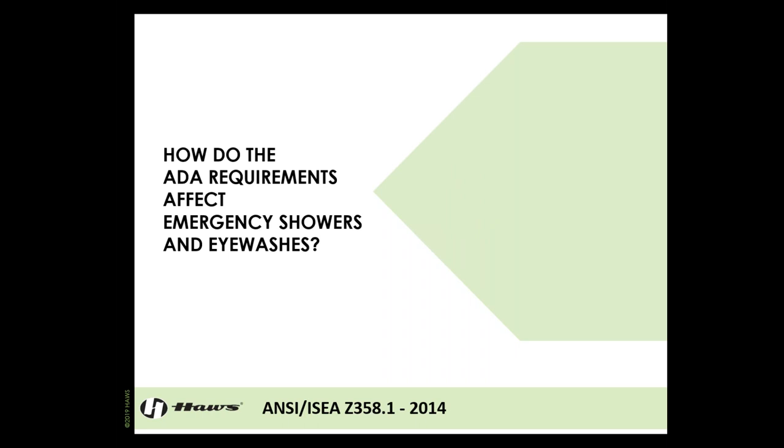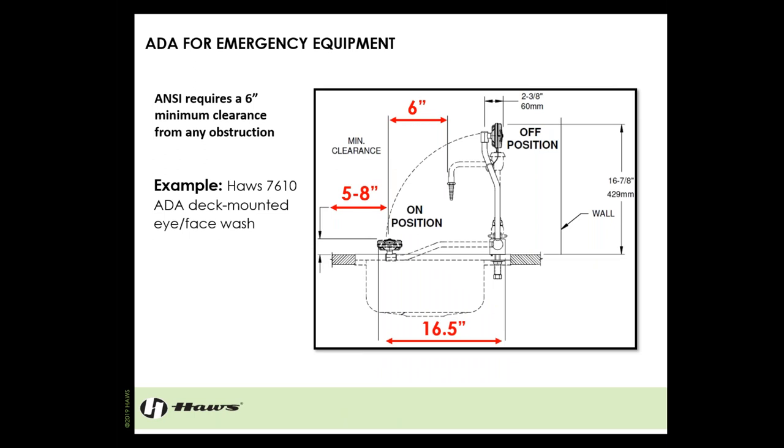Now, on to ADA requirements for emergency equipment. If your facility has granted access to a portion via ADA standards — ramps, ADA accessible bathrooms — and someone can access that area, you need ADA accessible equipment in place. The potential for them to be exposed to hazards is just as dangerous, and they need to receive the same level of first aid. If you have granted access, you need ADA equipment.